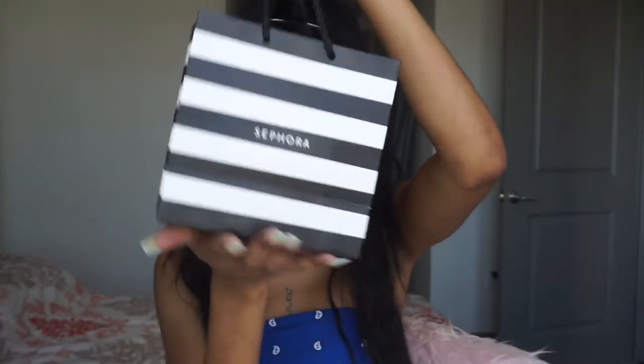Hi guys! Welcome back to my channel. Girl, I went to Sephora. I'm going to take a sip of my smoothie and we're going to get into this makeup tutorial.